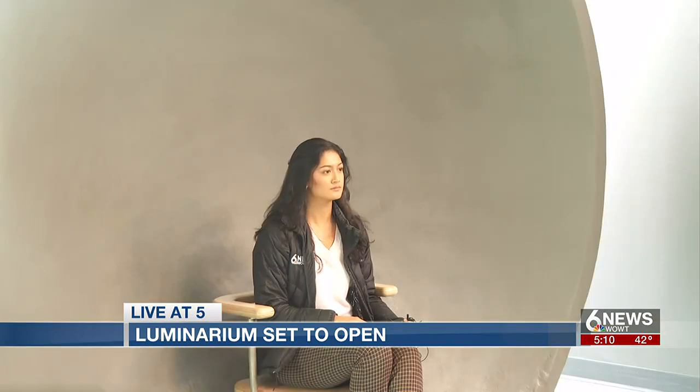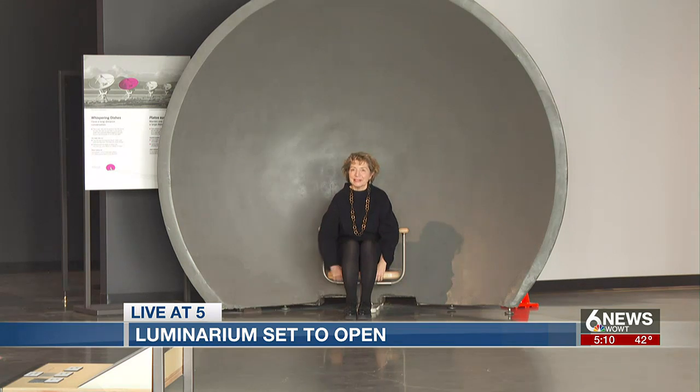How could we resist? 50 feet away, Kiewit Luminarium CEO Silva Raker and I took our seats inside our respective giant discs. These exhibits don't necessarily feel like science exhibits — they feel like playful, engaging experiences. I could hear her as if she were right next to me.